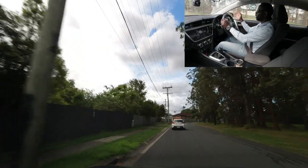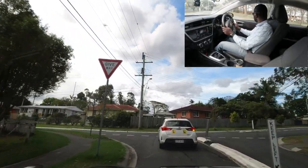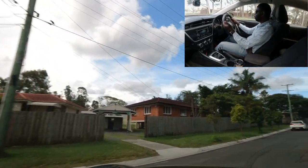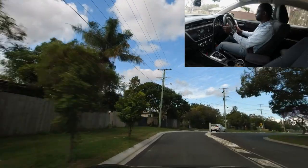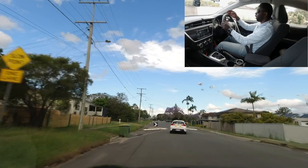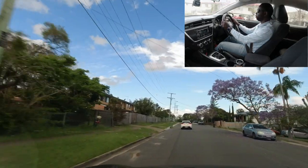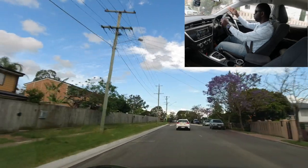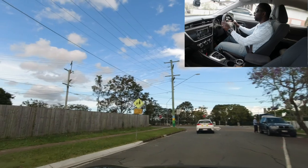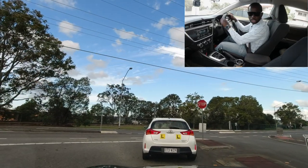At the next intersection, going right. Check mirrors, apply right indicator, and position the vehicle correctly for the turn. Once it looks safe, go. After turning, remember the speed is still 40. Note that some sections here allow only one car through at a time — give way if another car is coming. At the intersection ahead there's an 'end 40' sign, meaning it's okay to do 50 afterwards. There's also a stop sign — stop fully before turning.